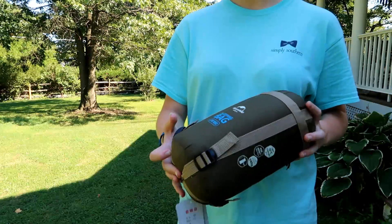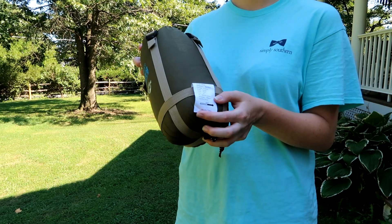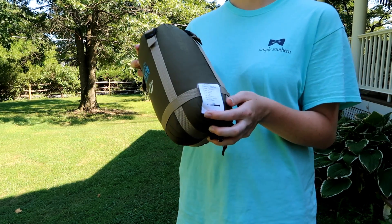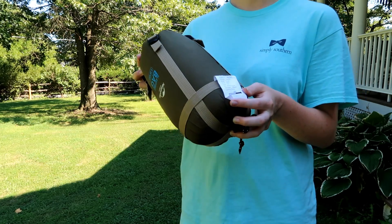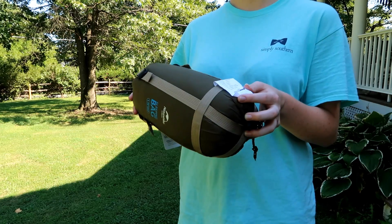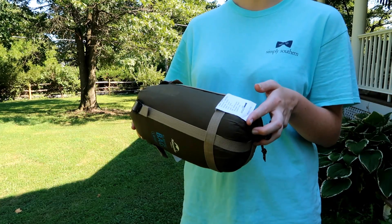The temperature limit for this is 15 degrees Celsius, which is about 59 degrees Fahrenheit. But you can always use this in colder temperatures and wear thermal clothing underneath, or even use this as a blanket.